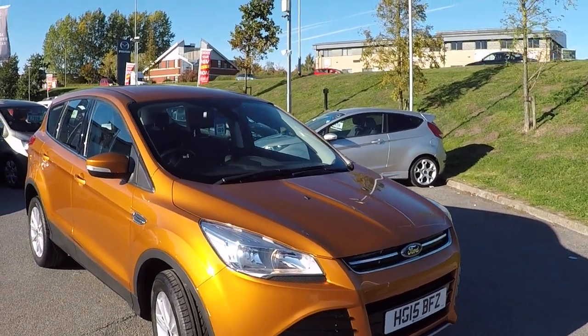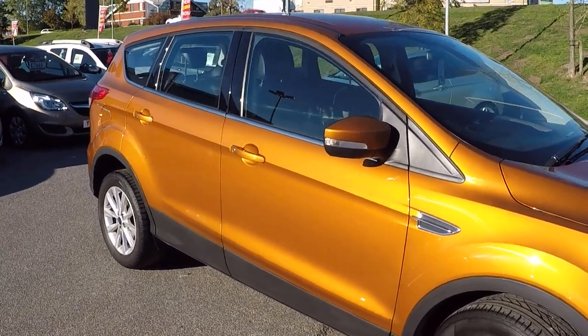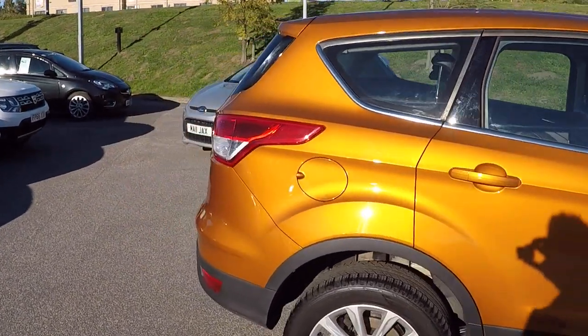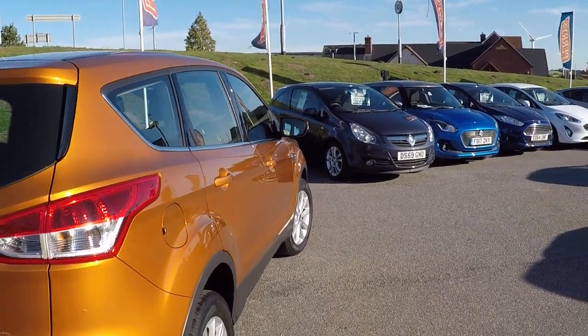Hello and welcome to Perry's in Mansfield. I'm Marques. Today's featured walk-around video is this absolutely stunning Tiger Eye paintwork Ford Cougar 2.0-litre 180 brake horsepower Titanium All Power Shift. As you can see there, absolutely stunning paintwork.